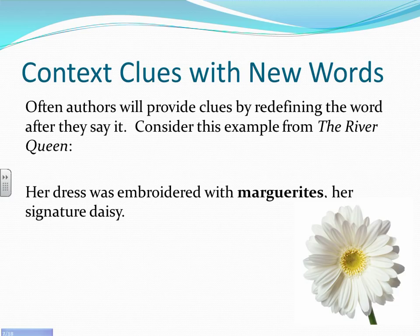Authors will often provide clues by giving the meaning of the word in the same or surrounding sentence. Consider this example from The River Queen: 'Her dress was embroidered with marguerites, her signature daisy.' By using the phrase 'her signature daisy' immediately after 'marguerites,' it redefines what a marguerite is, letting us know that it is a type of daisy.